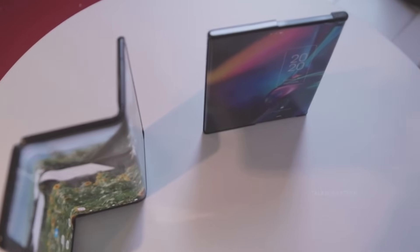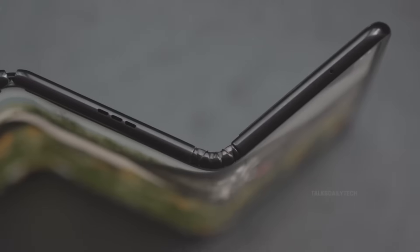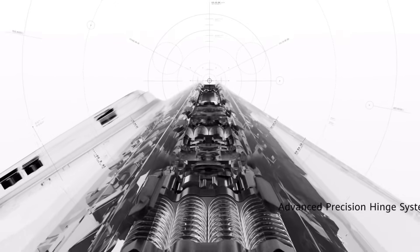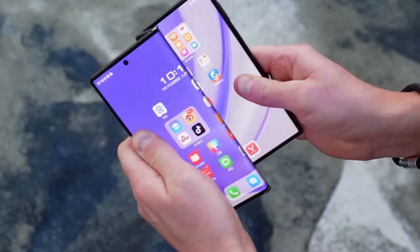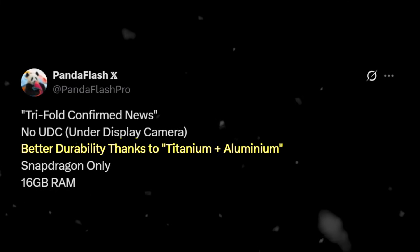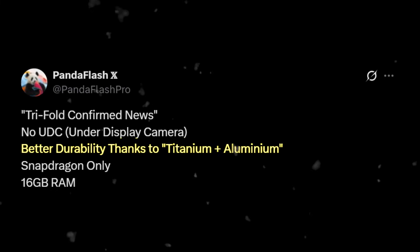This year, the whispers around Samsung's groundbreaking tri-fold phone have grown louder. And now, with a wave of new leaks and insider teases, things are starting to get real. The anticipation is electric. Thanks to a fresh report from the ever-reliable Panda Flash Pro via SamMobile, we're getting a closer look at what could be Samsung's most daring foldable yet. According to the leak, this futuristic foldable boasting not one but two folds will feature a premium blend of titanium and aluminum, setting a bold tone for durability and class.